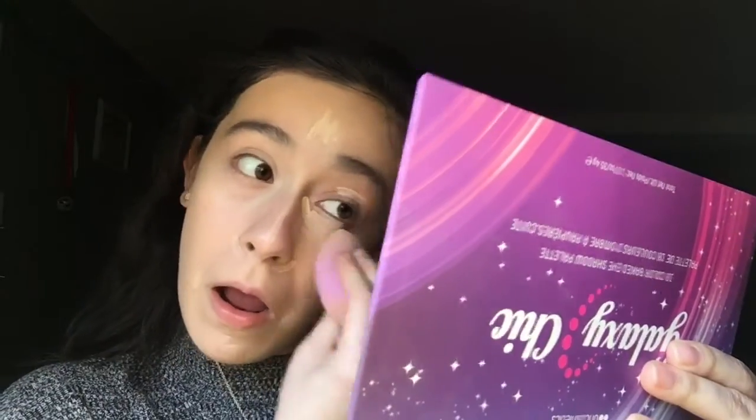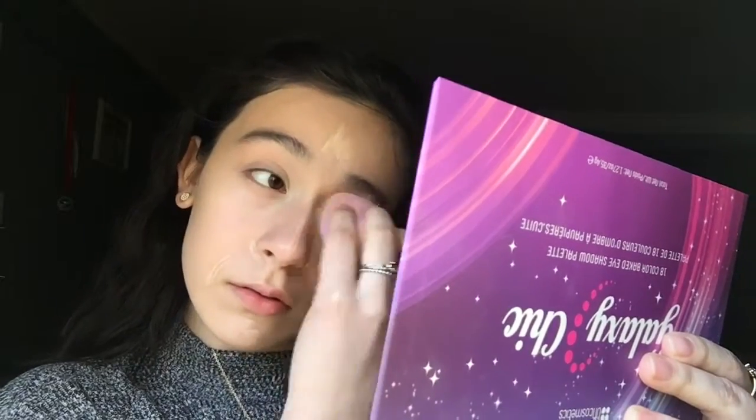I actually like this beauty blender. It's very nice and it doesn't soak up a bunch of product. It was like a dollar on Amazon, so yeah, I really like it.